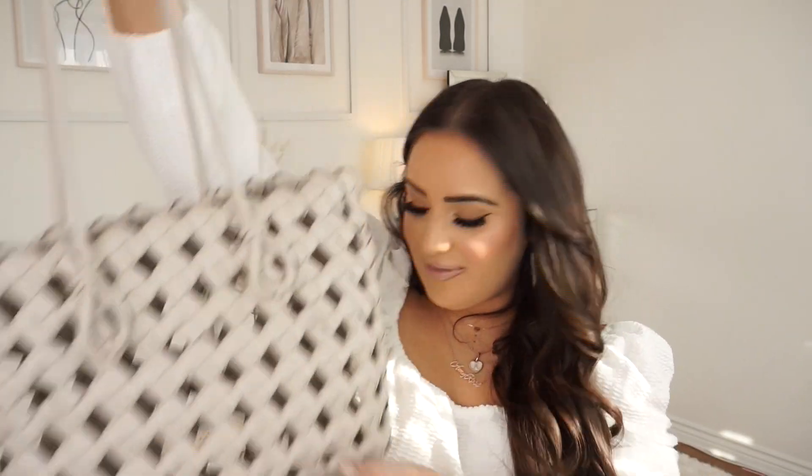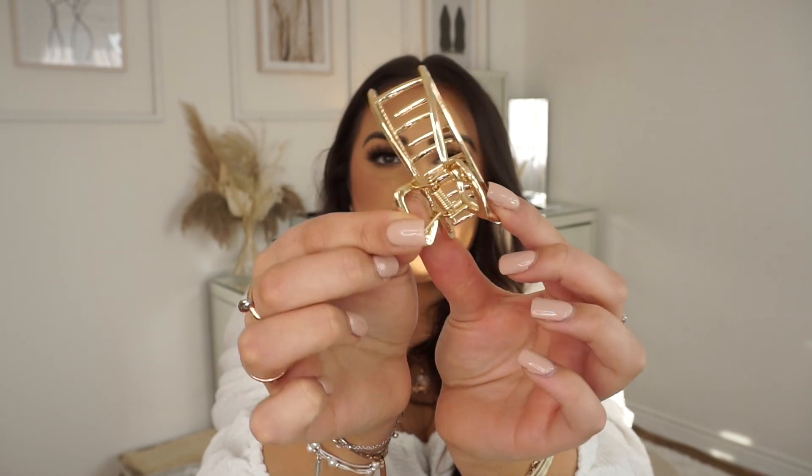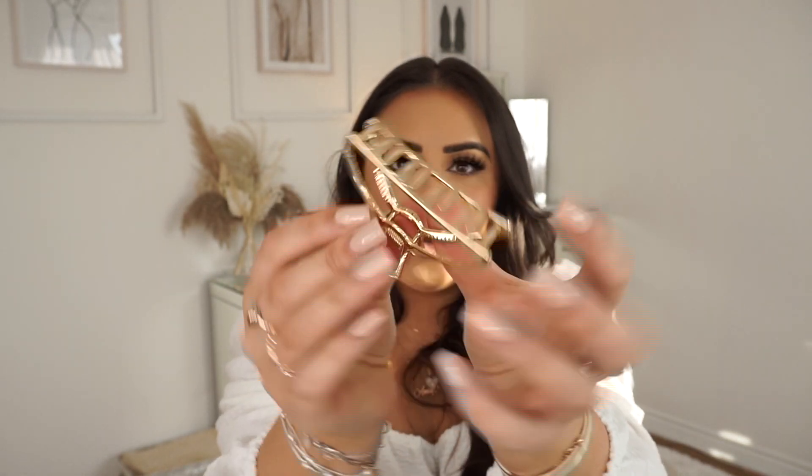I also picked up this hair clip — it's like a really nice grip but with a pretty outline. You can put your hair in it, keep it in the beach bag, and it'll also look nice on your dressing table.